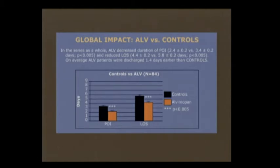What we found was that, globally, patients who received Entereg did have a decreased post-op stay and decreased post-op ileus. On average, they were discharged about 1.4 days earlier than the control group, as you can see in this slide.